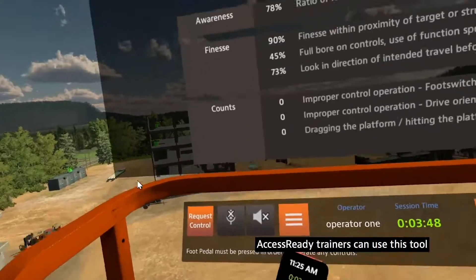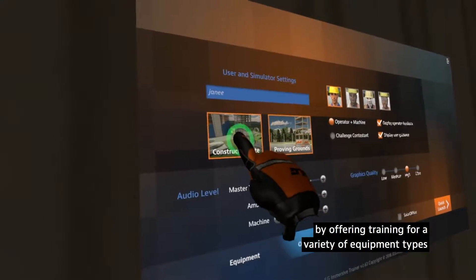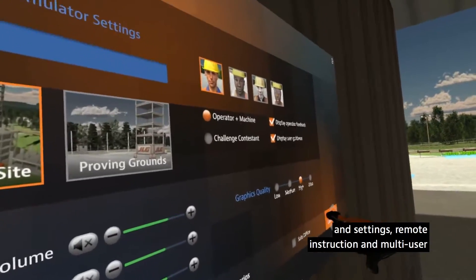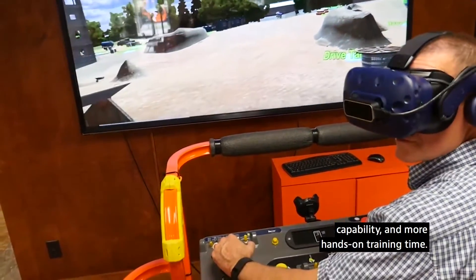AccessReady trainers can use this tool to supplement their training courses by offering training for a variety of equipment types and settings, remote instruction and multi-user capability, and more hands-on training time.